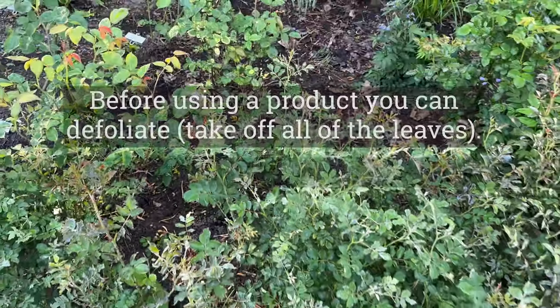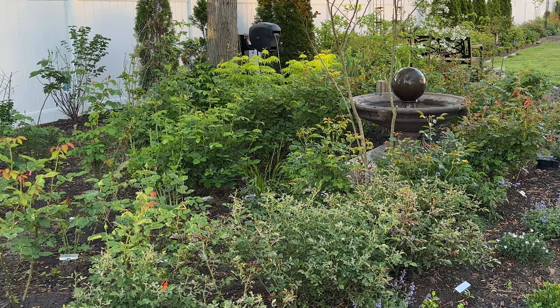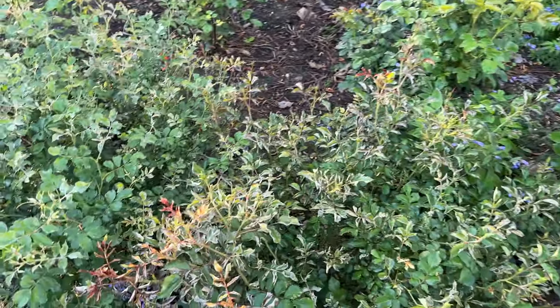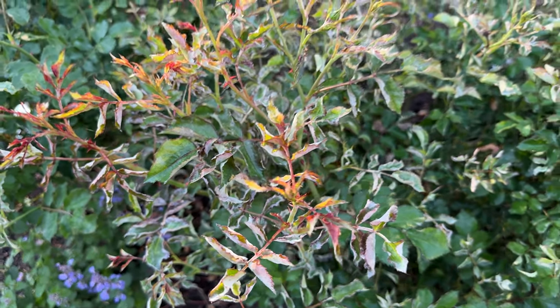How can you treat it? You treat it with neem oil to suppress the fungus that's on the rose. There you go — that's fresh growth that has the powdery mildew.